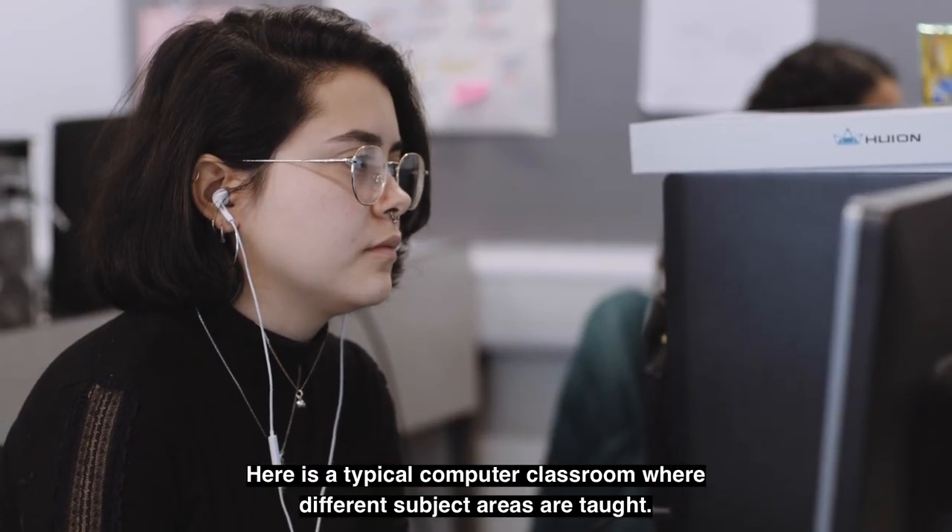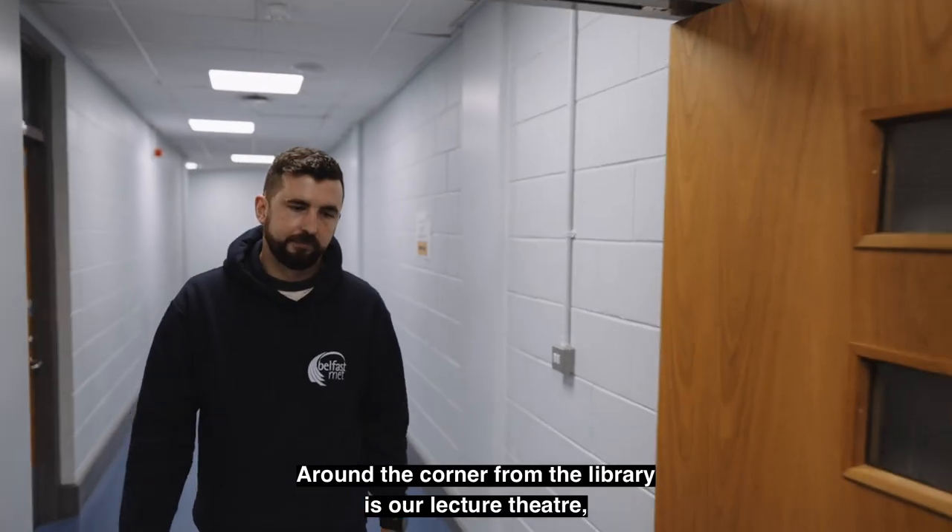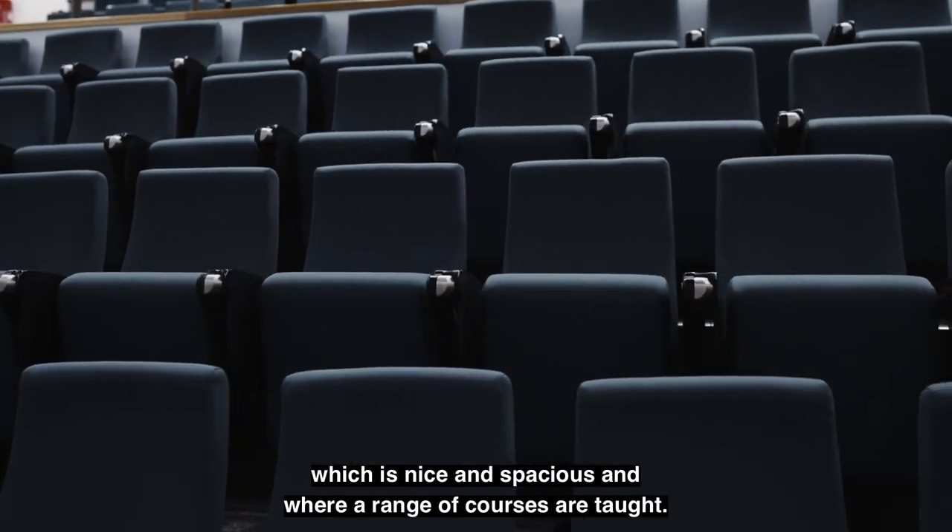As you can see there are lots of computers for students. Here is a typical computer classroom where different subject areas are taught. Around the corner from the library is our lecture theatre, which is nice and spacious and where a range of courses are taught.